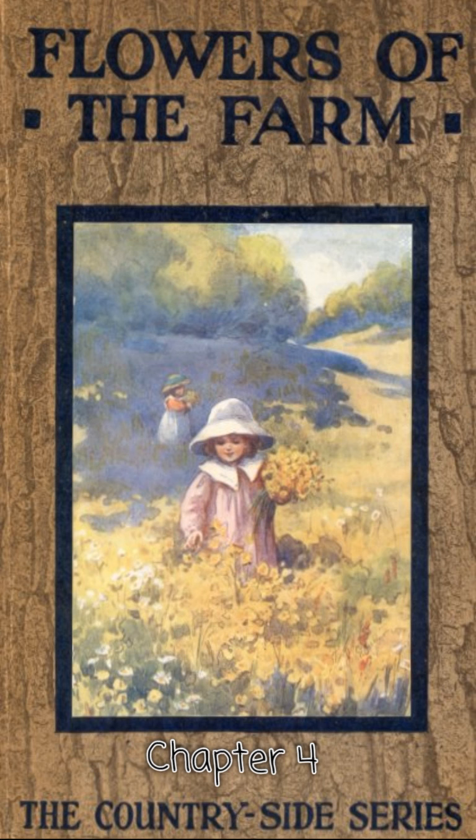Round or nearly so — so are the stems of most plants. The stems of the red valerian are round. The stem of the nettle, however, is square. Or if not perfectly square, it has four distinct sides. Perhaps you had never noticed this before, for the nettle is certainly not a plant with which one cares to have very much to do.